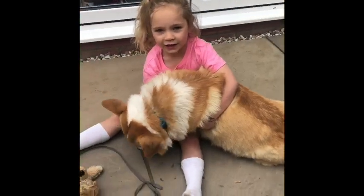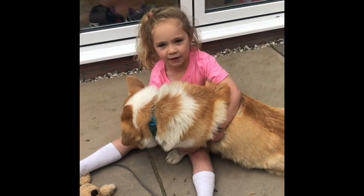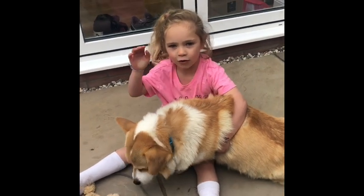Eddie's had a walk, he's had his drink, he's had his food. He's probably going to have a sleep now. See you next time for more Corky Vlog.